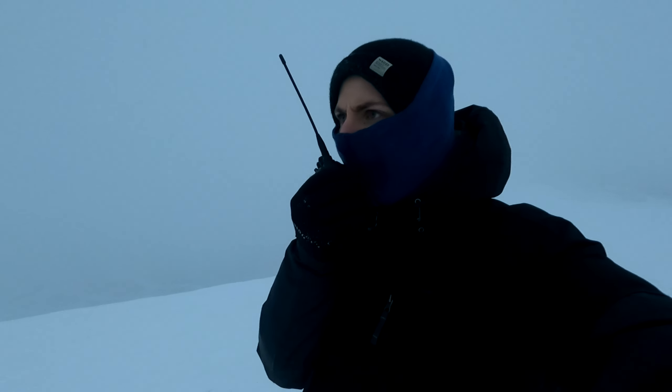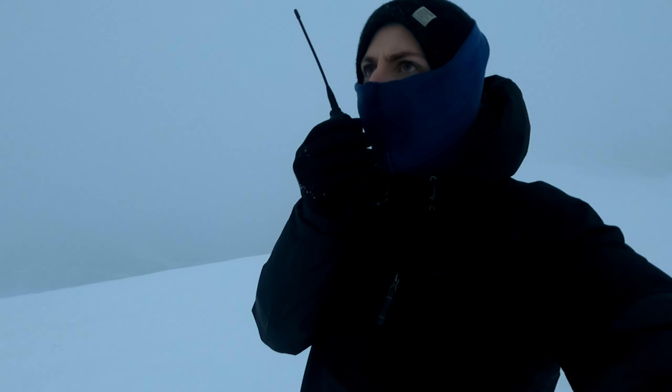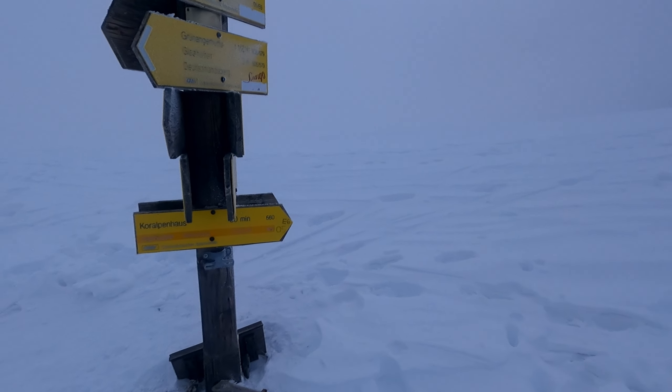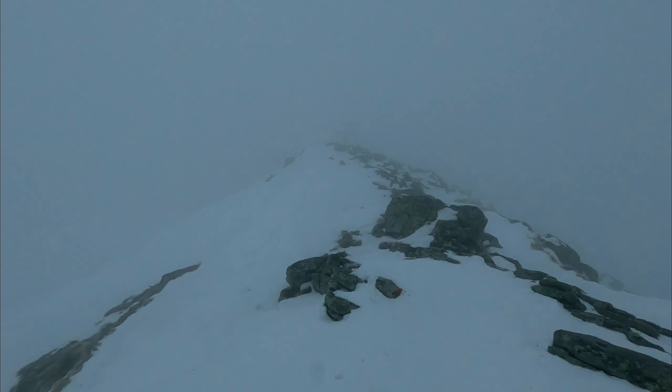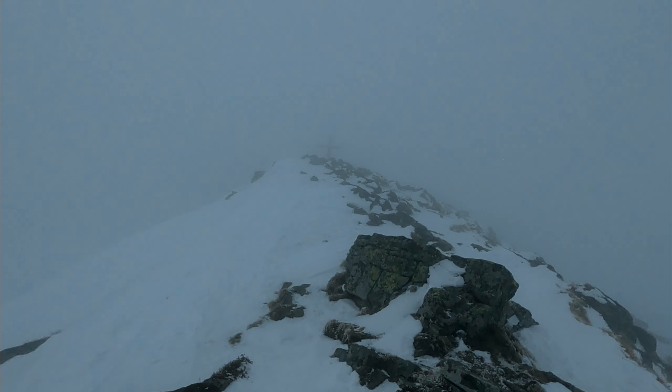Okay. Here there is not so much wind up here. Now I am at a signpost. Let's see. Then finally the summit cross comes into sight, and 100 meters ahead is the radar. I can see the cross — it's coming out of the fog.